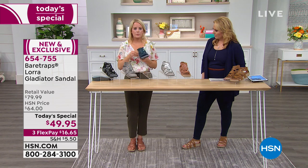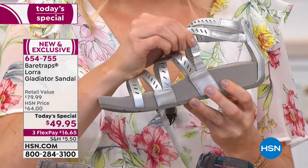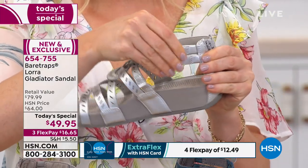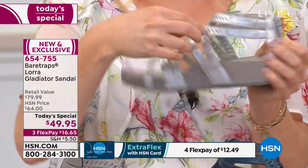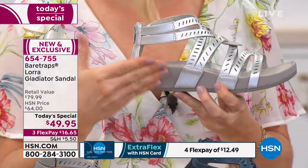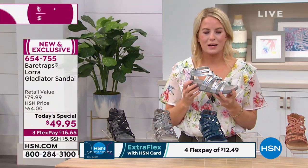If you're a wide, go up a half size. In the silver you can see the straps on the inside have that gore that's going to move and adjust with you throughout the day as you're walking. You'll have that flexibility with the gore, and the rest of the straps will stay in place — that way it still holds to your foot and your foot stays stable inside this gladiator.